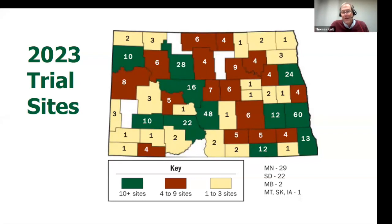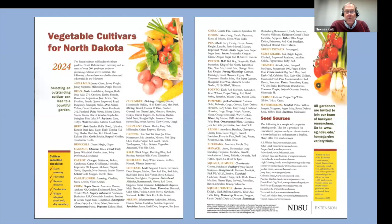Last year we had 437 gardeners contribute data to our program — look at all those across the state. You're welcome to join too; everybody's welcome to join our trials. From all that data we put together a handout — we've tested over a thousand varieties and these are the top performers in our state.